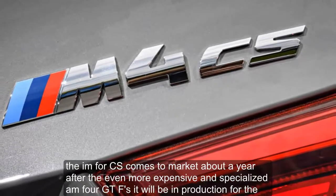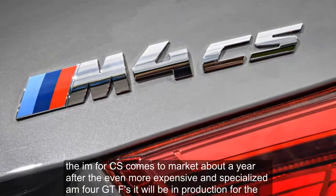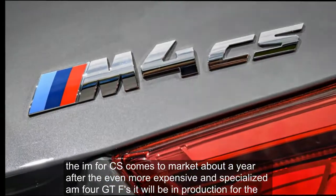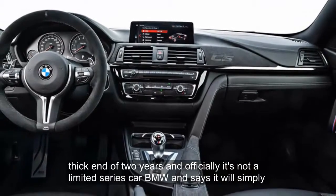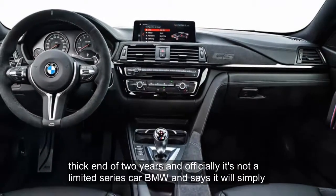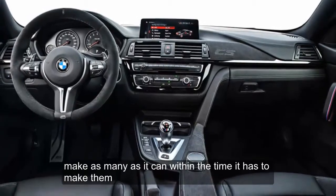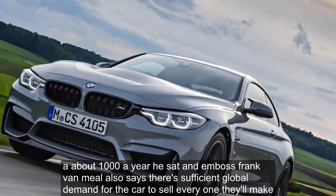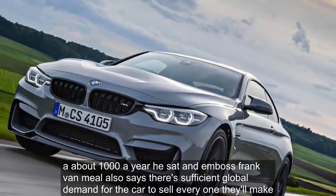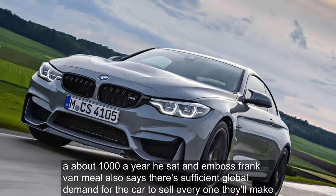The M4 CS comes to market about a year after the even more expensive and specialized M4 GTS. It will be in production for the thick end of two years and officially it's not a limited series car — BMW M says it will simply make as many as it can within the time it has to make them. About 1,000 a year, and M boss Frank Van Miel says there's sufficient global demand for the car to sell every one they'll make.